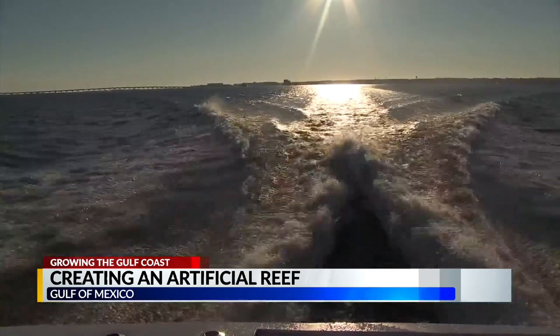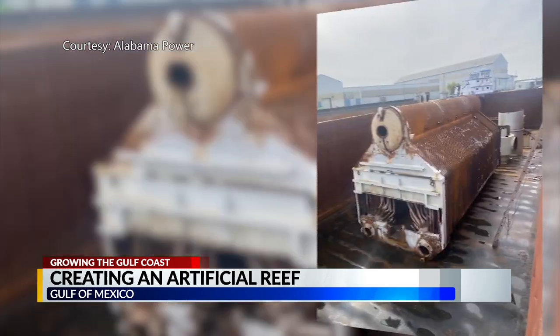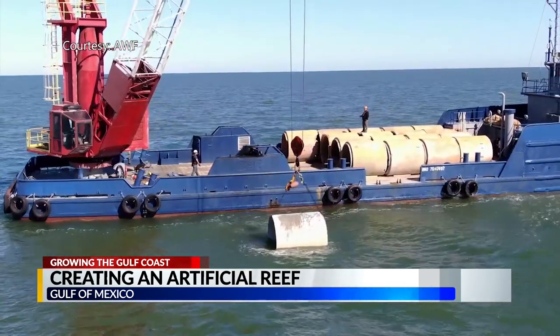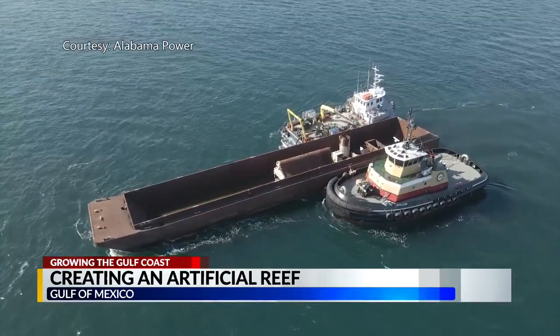Two hours by boat gets us to the drop zone for the final artificial reef. The reef that's going in today is made of old boilers that have reached the end of their useful life. 29 different pieces of machinery like this and concrete pipes sunk now make up the Alabama Wildlife Federation Near Shore Artificial Reef Zone.